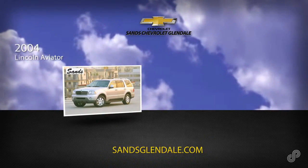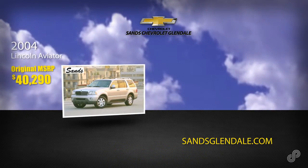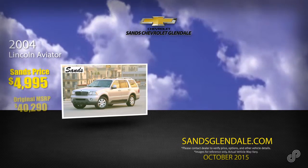Like this 2004 Lincoln Aviator. Original MSRP $40,290. At SANS, just $4,995.